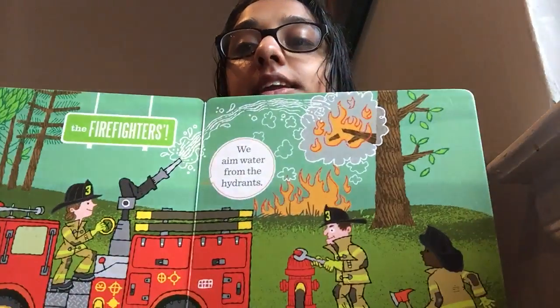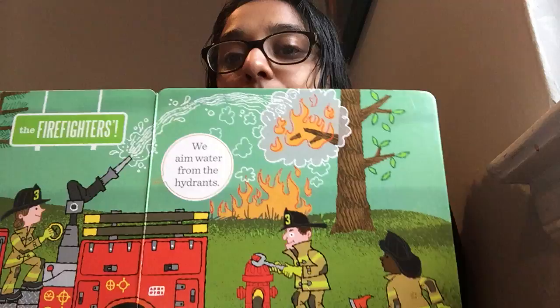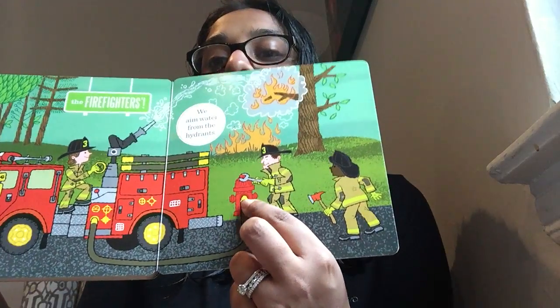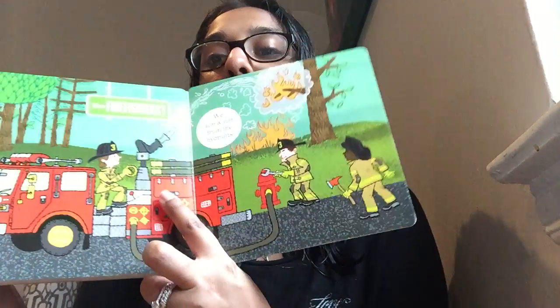So what truck is this? It is the fire truck. We need water from the hydrants. So you see this is the hydrant and they put the hose there so the water can go all the way up here.